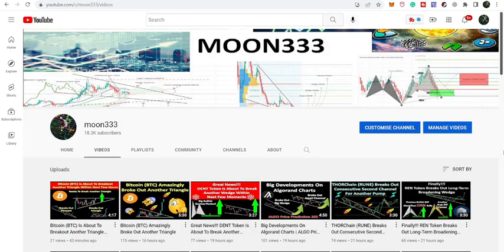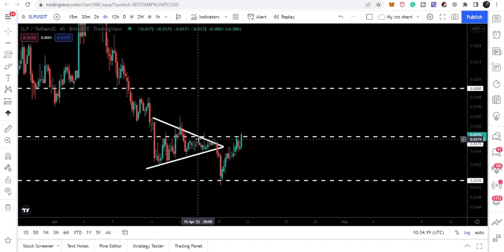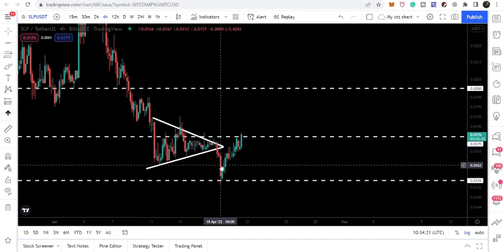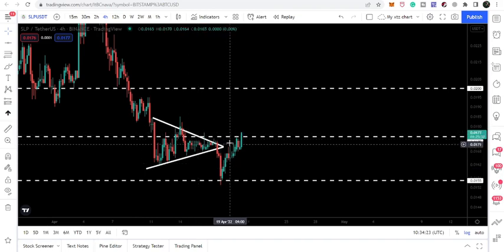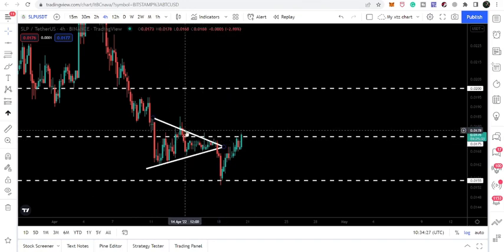Hey friends, this is Atif here. Welcome to the new update on SLP token. In today's video, we will once again take a look at the triangle that was previously broken down. Right now, after this breakdown, the price line is breaking out the next resistance and also broke out the same resistance of this previous triangle.